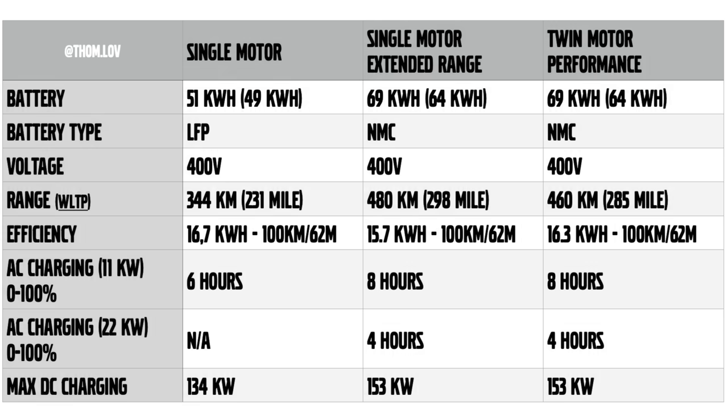The single motor with the 51 kilowatt hour battery will have a usable 49 kilowatt hours. The type of battery is an LFP, 400 volts. Range according to Volvo, based on the WLTP, is 480 kilometers. The energy consumption is 16.7 kilowatt hours per 100 kilometers. AC charging at 11 kilowatt takes six hours, and DC max charging will be 134 kilowatts, with DC charging taking 26 minutes from 10% to 80%.